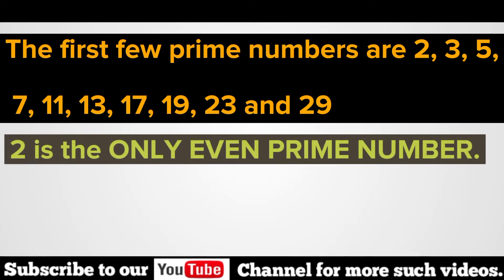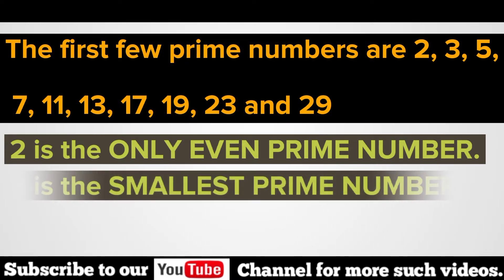2 is the only even prime number. 2 is the smallest prime number.